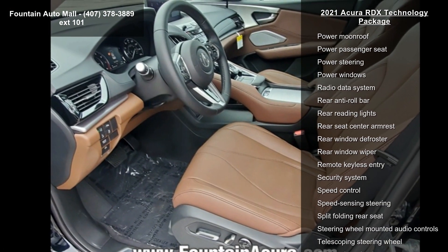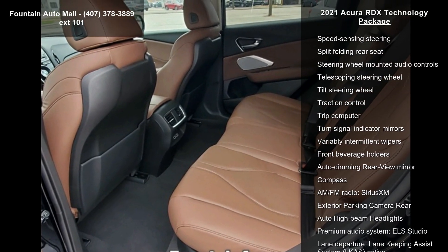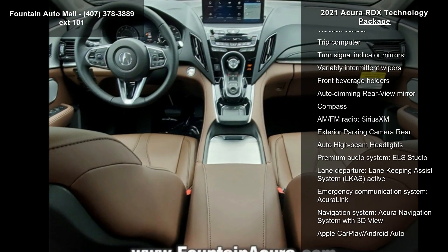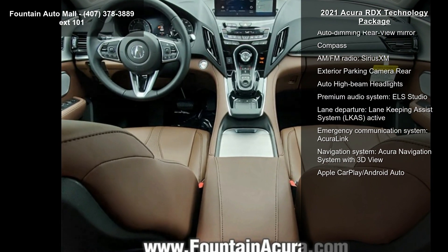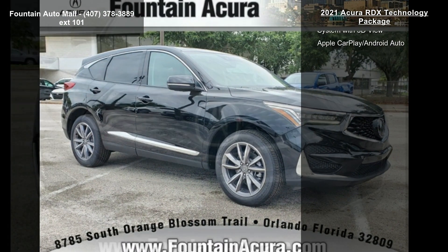Additional features include four-wheel disc brakes, air conditioning, and electronic stability control. This vehicle shows low mileage and offers a smooth ride. Let us put you in the driver's seat today — call or click to schedule a test drive.